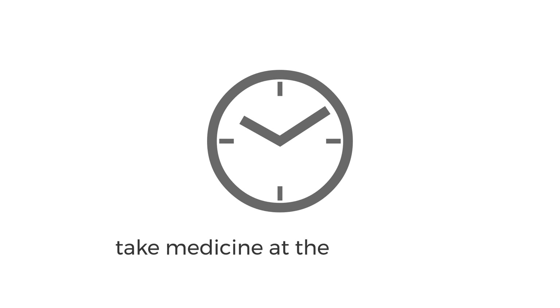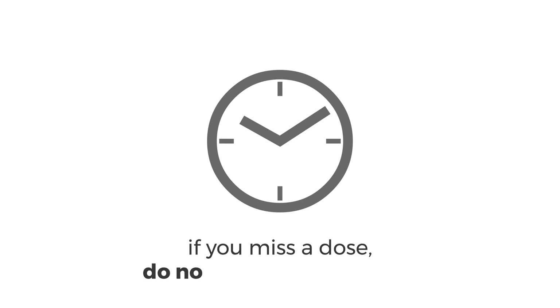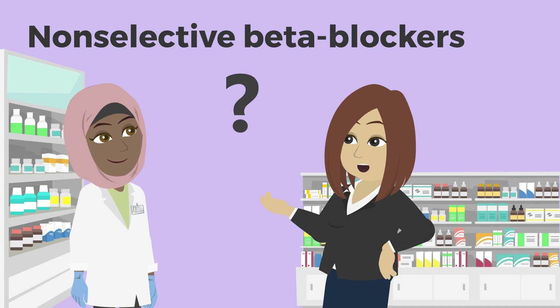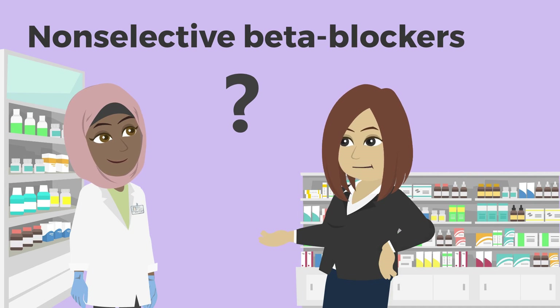Take this medicine at the same time every day. If you miss a dose, don't take two doses to make up for it. Instead, take your missed dose as soon as you remember, or just take your next dose on schedule. Talk to your pharmacist if you have questions about taking your medicine.